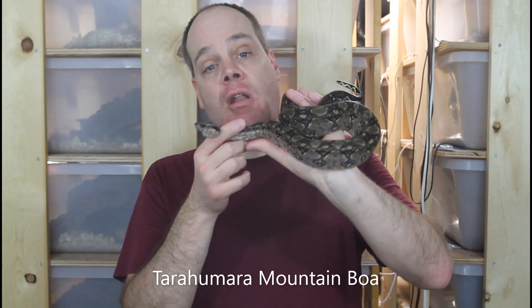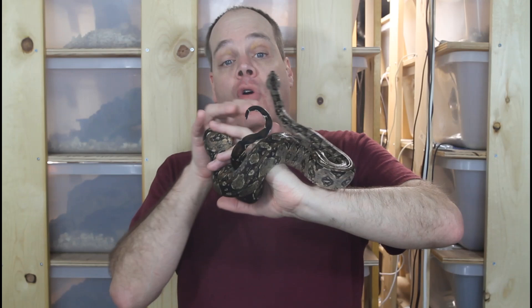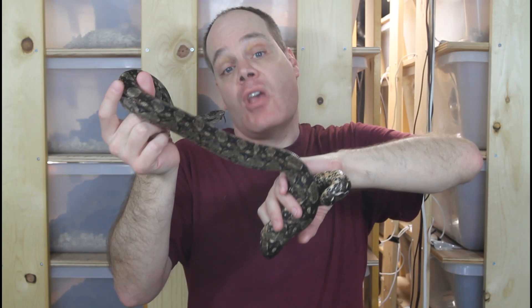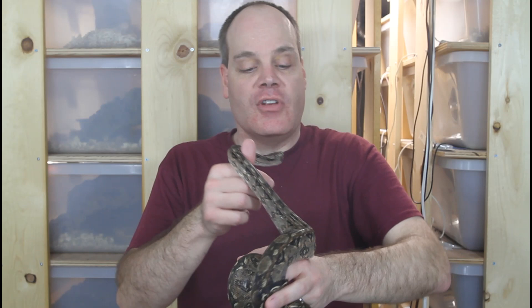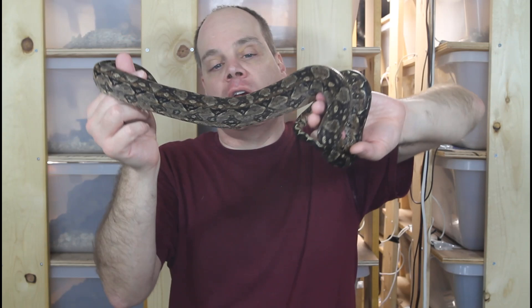Our next dark locality boa takes us to the extreme northern end of the natural range of boa constrictors — the Tarahumara mountain boa from northern Mexico. It's quite interesting that boas from both the extreme southern and extreme northern end of the range have these dark colors, probably due to the more temperate climates and cooler winters. These beauties are sometimes known as mini Argentine boas, because while Argentine boas can get to be seven to ten feet, the Tarahumara boas stay in the three and a half to four and a half foot range. They have beautiful dark colors with dark brown saddles on a caramel or mocha background.